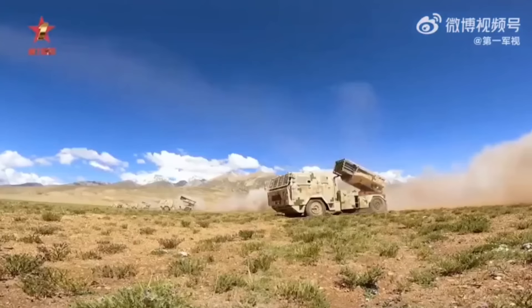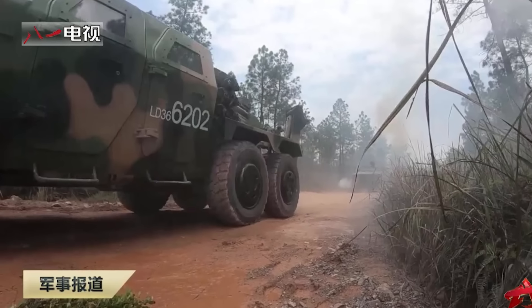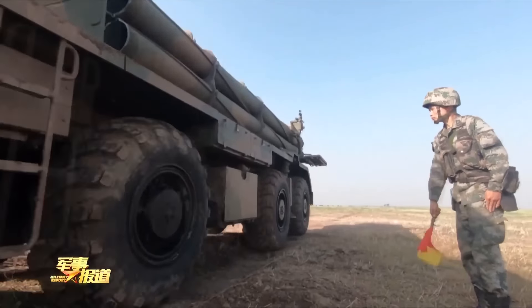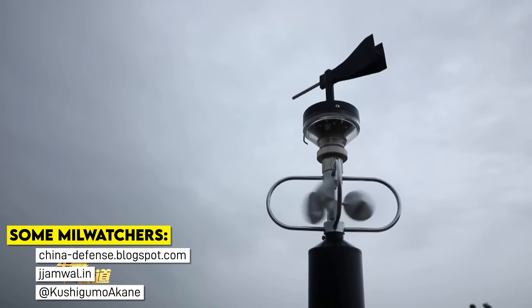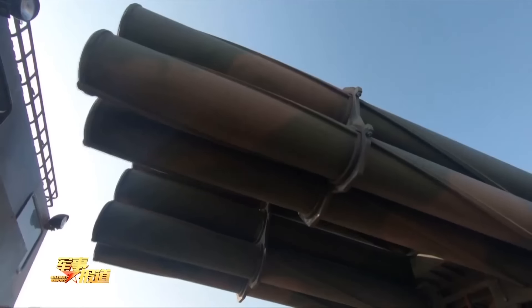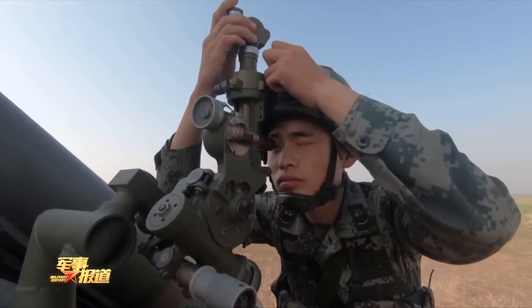PLA tactical markings identify the unit vehicles are a part of, from the army to company level. In this video, I'm going to break them down and give real-world examples. As a disclaimer, much of this is based on the interpretations of mil-watchers who are more knowledgeable than myself, since the PLA isn't like the US in terms of freedom of information. While PLA press releases and CCTV specifically identify certain units sometimes, it's not 100% universal or exhaustive, so take it as a guideline.